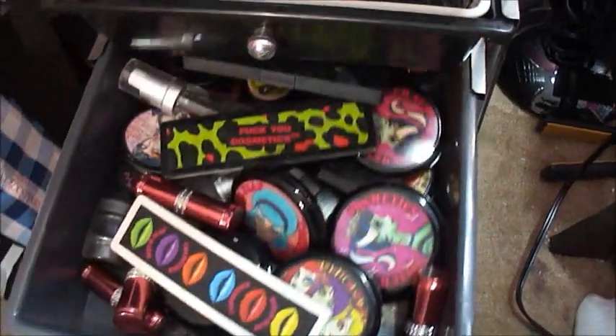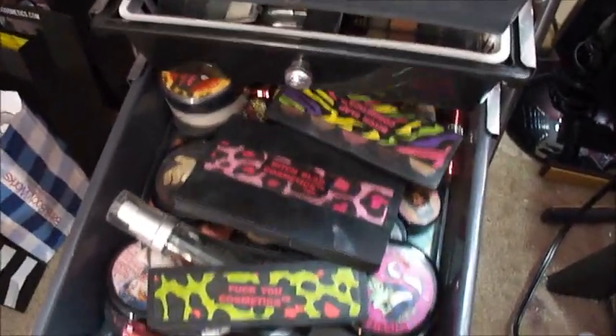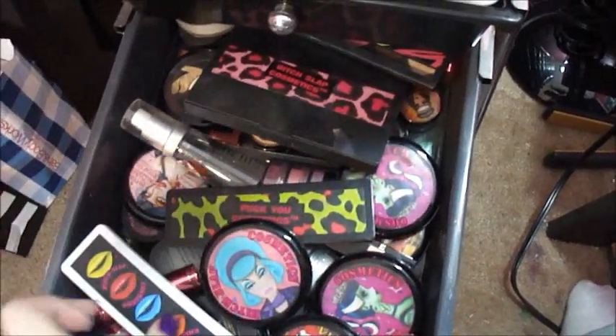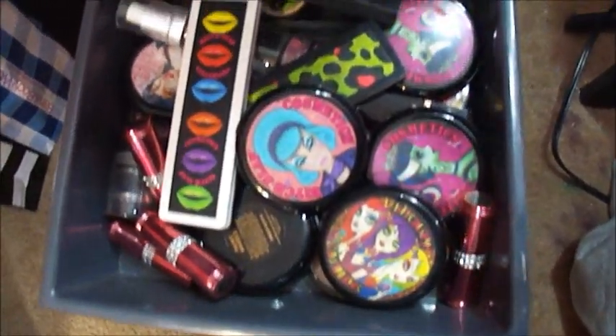The next drawer is all my BSC products from when I used to promote. I won't really go through all that because it would take a long time. I'll still use it in some videos and do some dramatic looks.